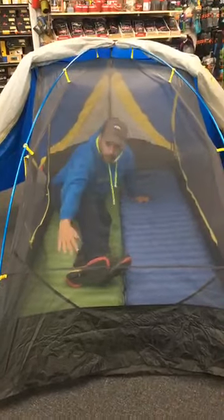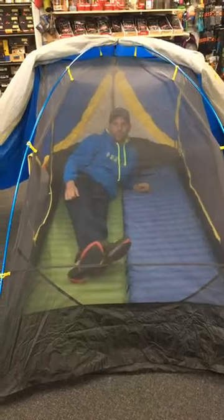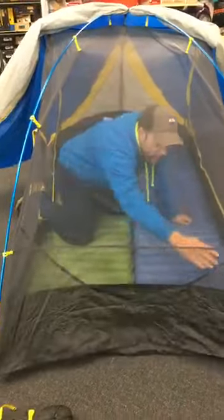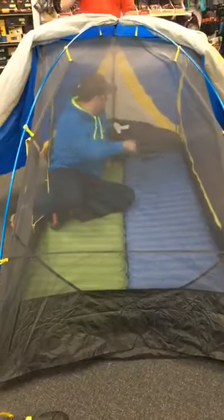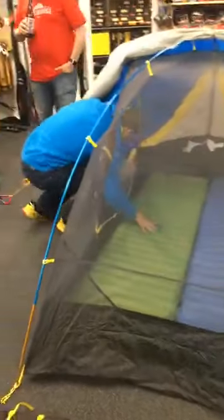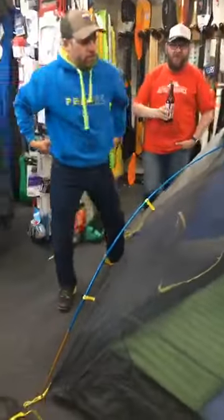It doesn't slope down and touch your toes at the end of the tent either, which is cool. A couple of nice little features — just little pockets and stash pockets in there and at the front as well. Weight-wise, this is coming out at 1.5 kilo.